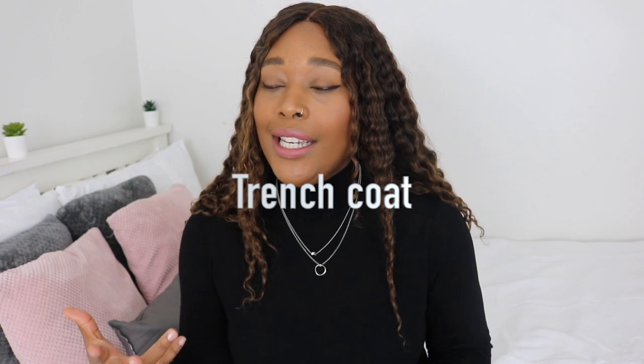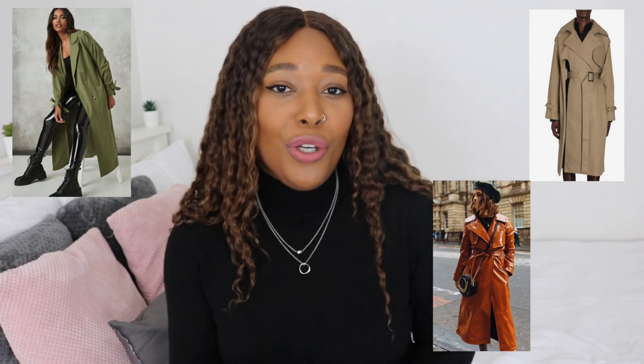Let's jump straight into the video! The number one coat or jacket you need on your list for this autumn is a trench coat — classic, simple trench coat. You can spice them up a little bit, and I'm going to show you that — I actually have three different trench coats.